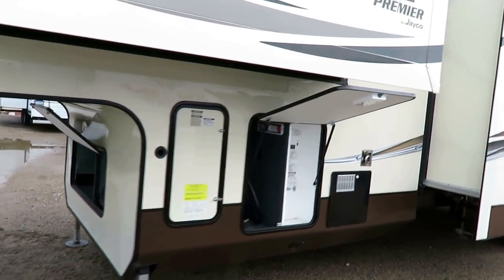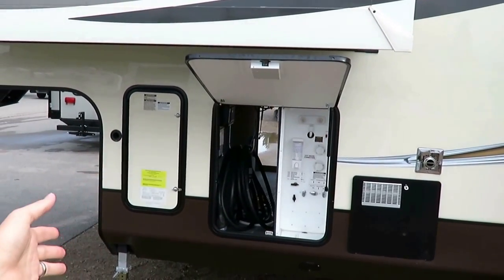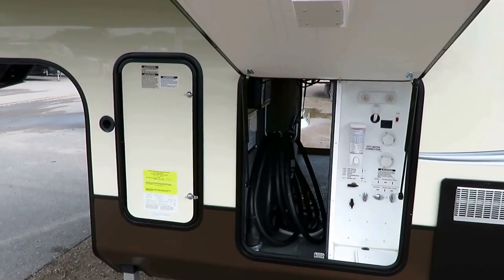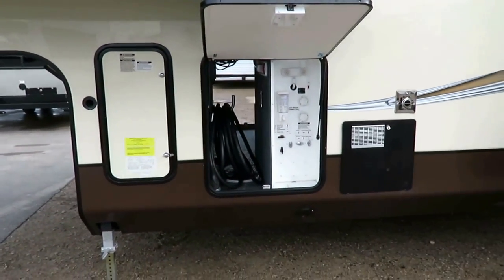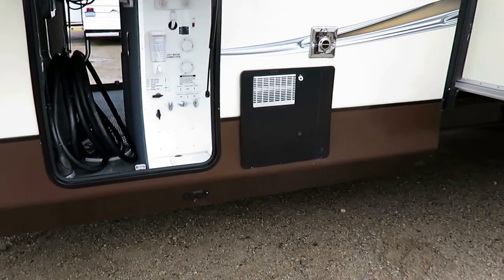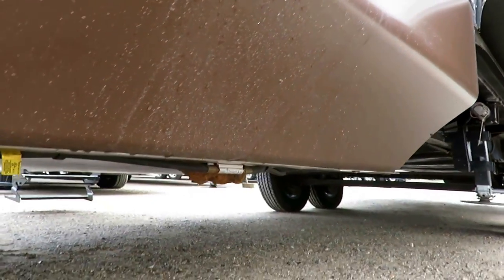Now, front living fifth wheels have reduced front storage capacity. It looks not impressive on this side because this is your fully enclosed, privatized docking center. On the other side, though, you can see there's still more than enough. We've got a 10-gallon gas-electric fast-recharge water heater — fast-recharge means it can operate both sides at the same time.